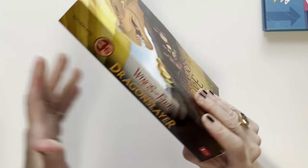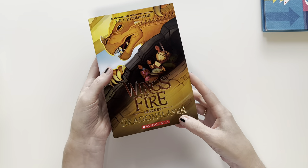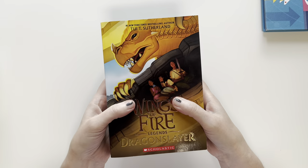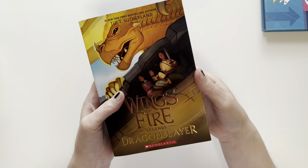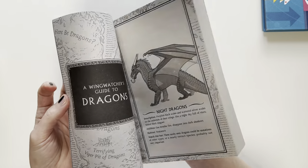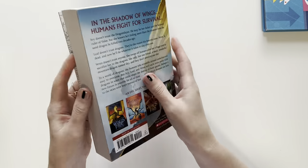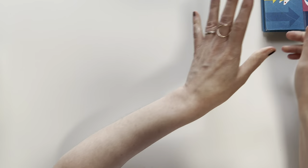Now I'm going to start getting into mixed things. This is another brand new thing. I actually got this for my daughter's advent — I'm doing a book advent for her for Christmas. She said she really wanted to read Wings of Fire Legends: Dragon Slayer by Tui Sutherland, who created the Wings of Fire series. She finished the entire Wings of Fire series, which she absolutely loved. This is a standalone book. I'm collecting books for her book advent, but also for her birthday right after Christmas. She requested this book, so I decided to put it aside. It's middle grade fantasy.